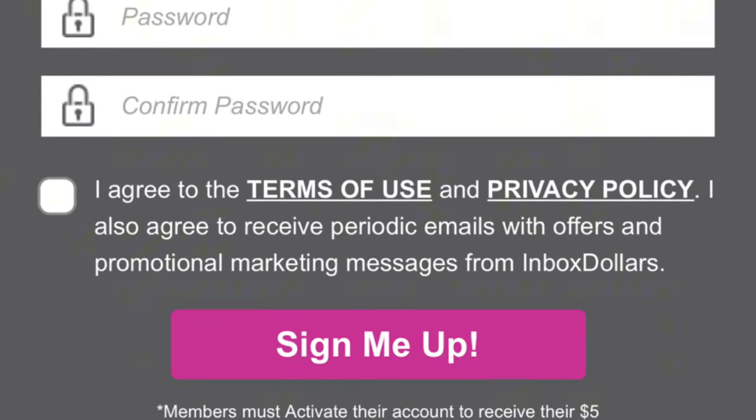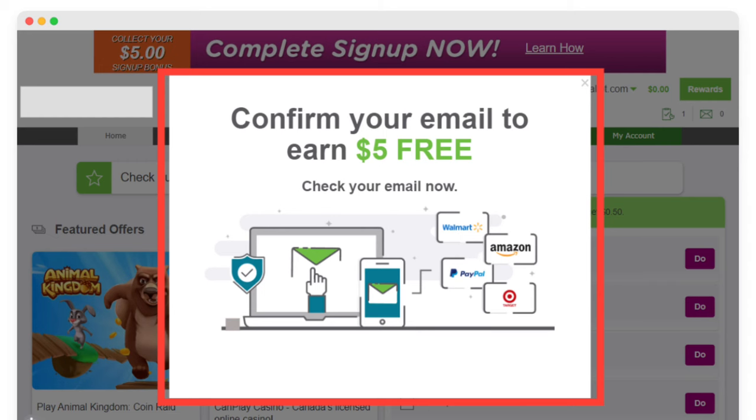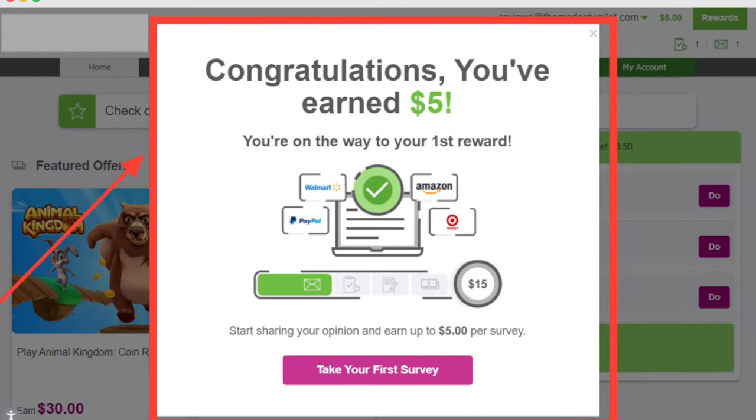Who is InboxDollars best for? InboxDollars is best suited for individuals who have spare time and are looking for a flexible way to earn some extra cash — particularly those who enjoy taking surveys, reading emails, playing games, and participating in various online activities. To get started, visit the InboxDollars website, click sign up, fill out the registration form with your personal information, confirm your email address, and complete your profile surveys to increase your chances of receiving relevant activities.